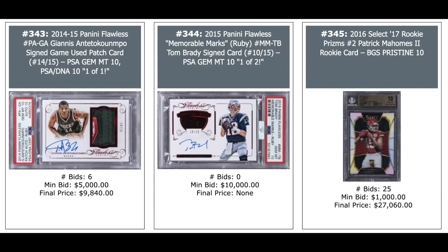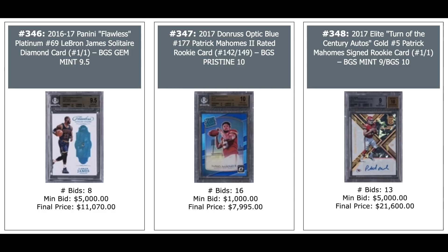No love for Tom Brady Auto from 2015 Flawless — $10,000 minimum bid not reached. And a Patrick Mahomes 2016 Select Prism — $27,000 for a BGS Pristine 10. 2016 Flawless Solitaire Diamond Card of LeBron, one-of-one — $11,000. Patrick Mahomes Donruss Optic Blue out of 149 — $8,000 for a BGS Pristine 10.